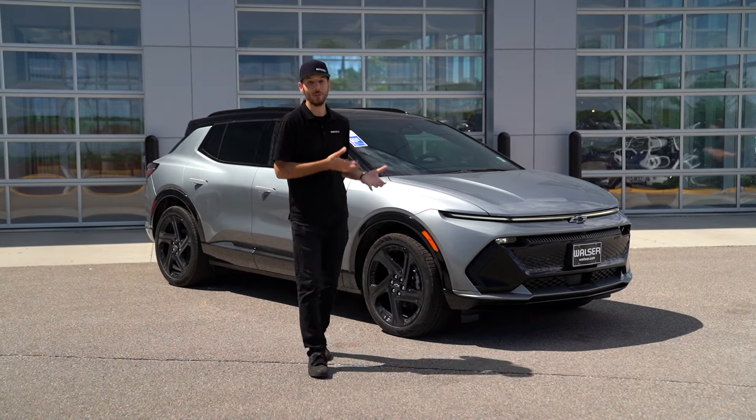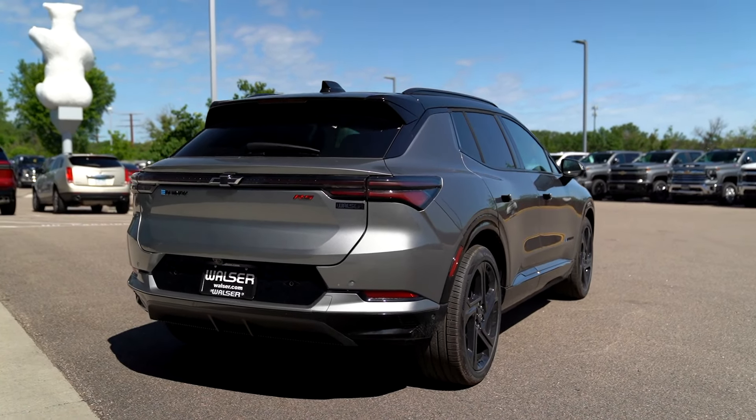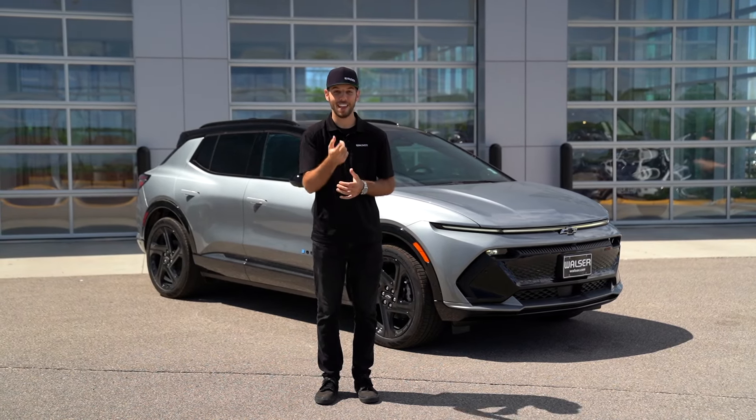That was a quick look at the all-new Equinox EV. If you have any questions or would like to schedule a test drive, visit us online at walzer.com or stop by Walzer Polar Chevrolet. We'd be happy to help you out — thanks for watching.